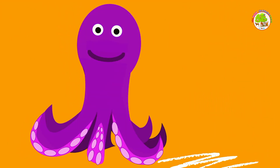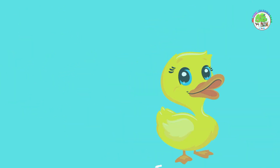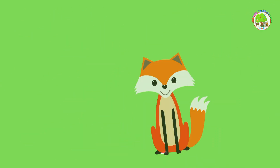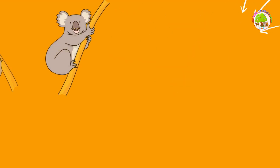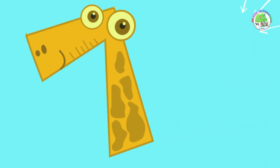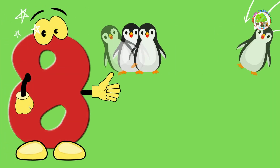1 octopus. 1 kangaroo. 2 ducks. 2 tortoises. 3 cheetahs. 3 foxes. 4 rabbits. 4 lambs. 5 fish. 5 birds. 6 koalas. 6 parrots. 7 pigs. 7 pandas. 8 frogs. 8 penguins.